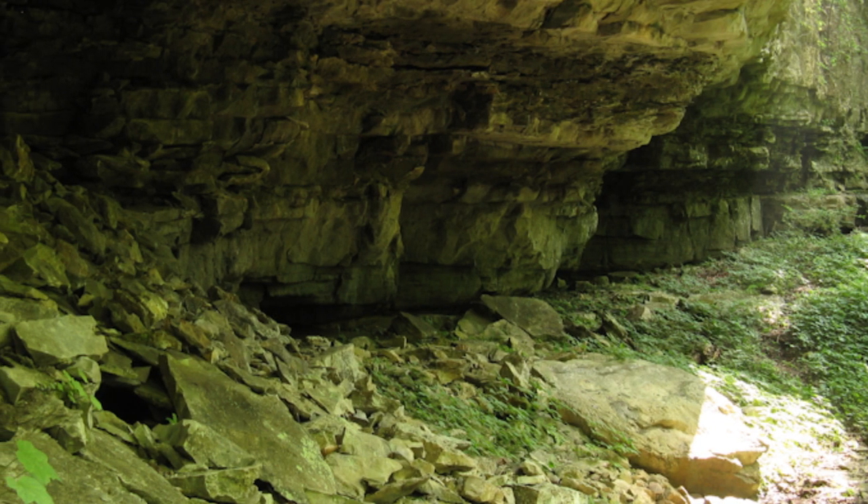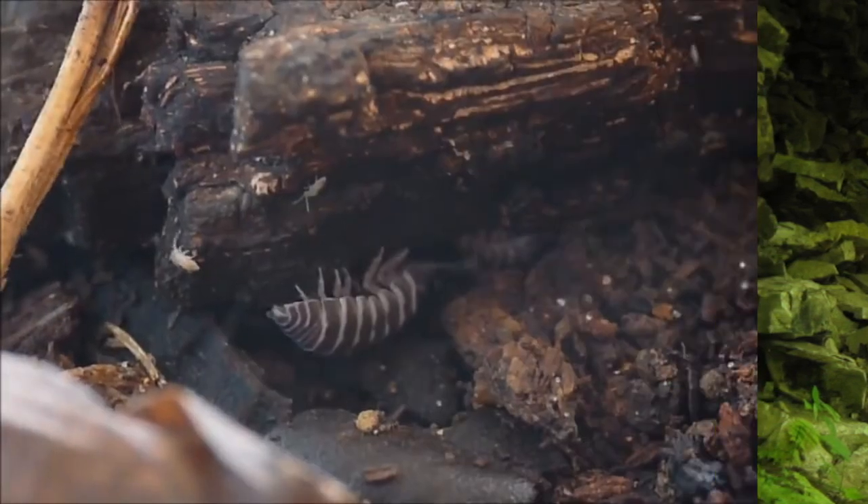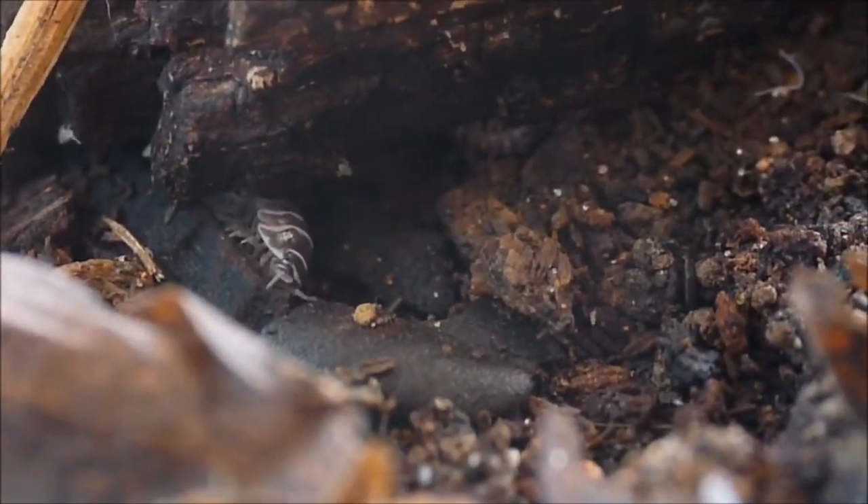Roly-polies have greater species diversity in areas that are more suited to their needs, like karst formations that provide moisture and darkness.